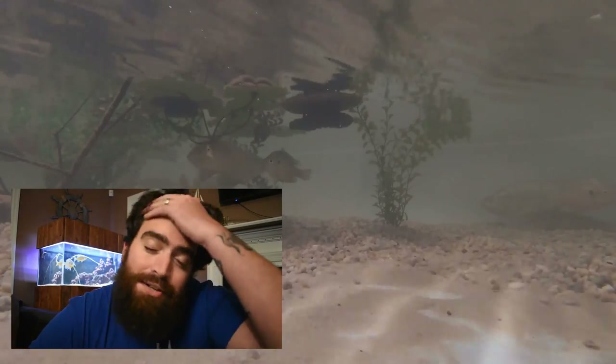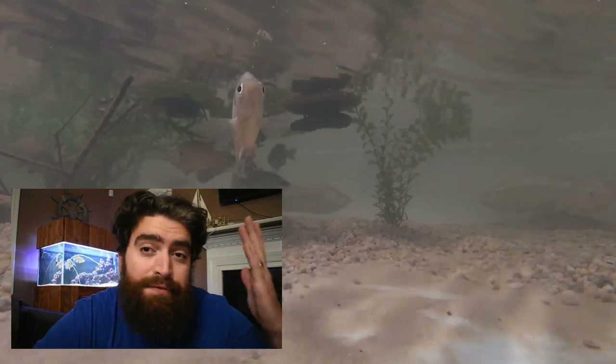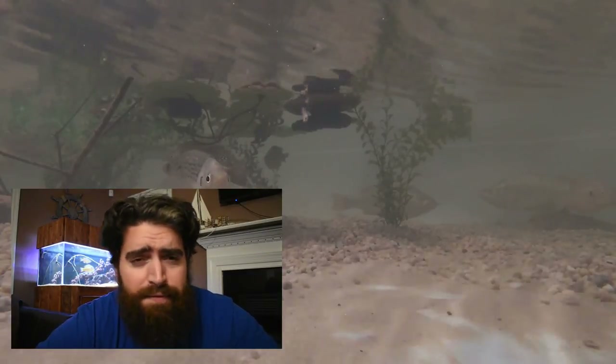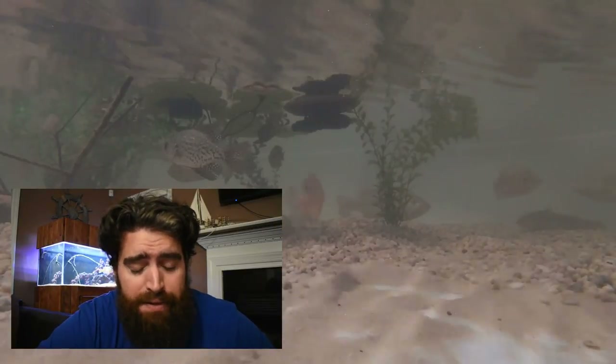Throughout this video, you are going to see some underwater footage that I captured today from the 1100-gallon monster fish pond, as well as the 200-gallon wooden fish pond that's in my garage — all of which contain completely wild-caught fish. You're also going to see me look down at my iPhone to read some of the questions that you guys sent in.